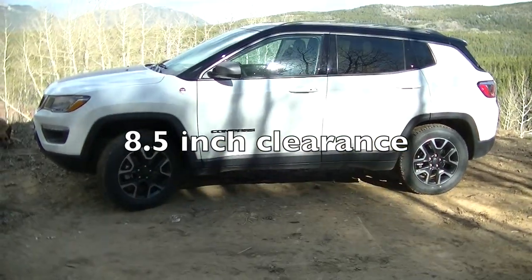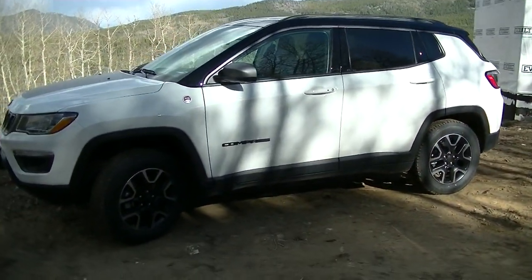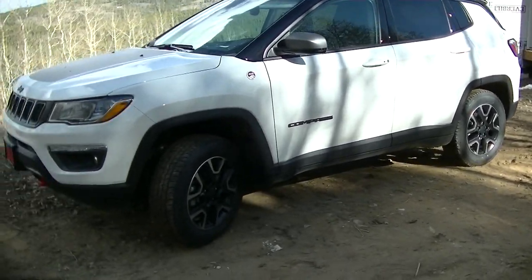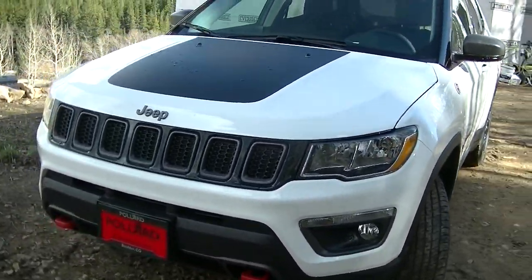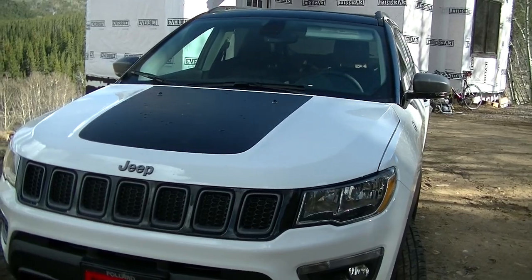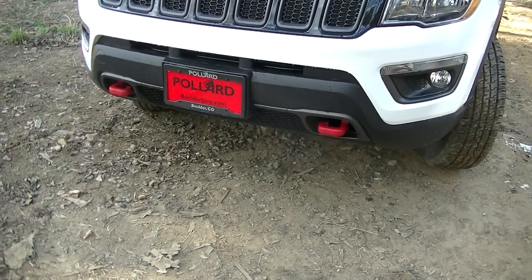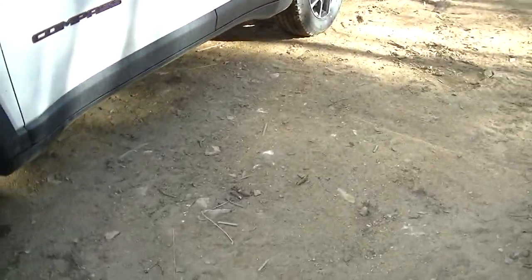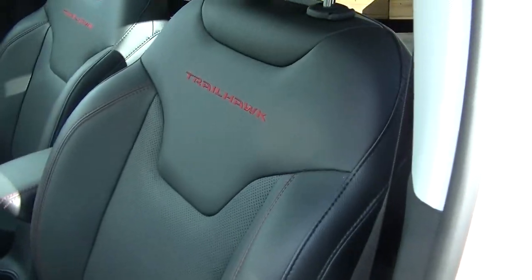I picked white — you might think, living on a dirt road, why pick white? But pretty much any color is going to get dirty, and I don't really want a black car. Plus I love this contrast on the hood — it's a matte finish that reduces glare when you're driving. And look at these cool red tow hooks on the front of the car. The inside has a leather interior trimmed out in red — this is the Trailhawk package.